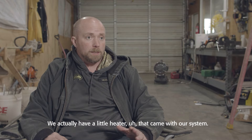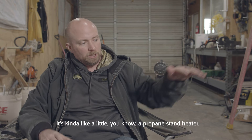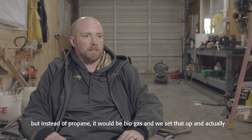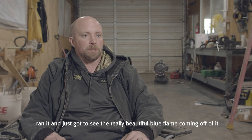We actually have a little heater that came with our system — it's kind of like a propane stand heater, but instead of propane it uses biogas. We set that up and actually ran it. You just got to see a really beautiful blue flame coming off of it.